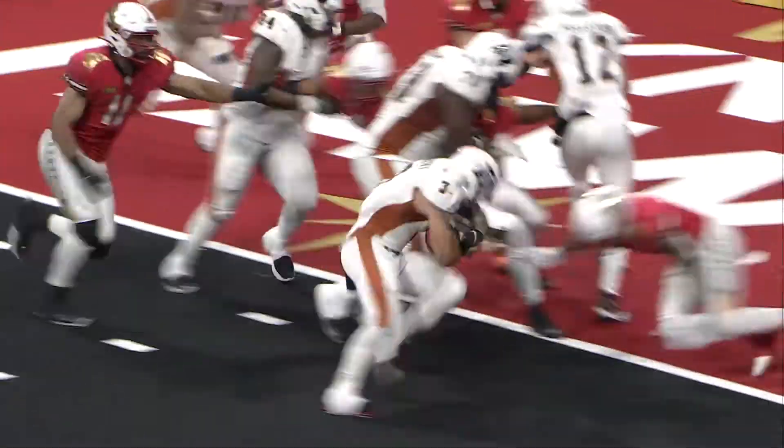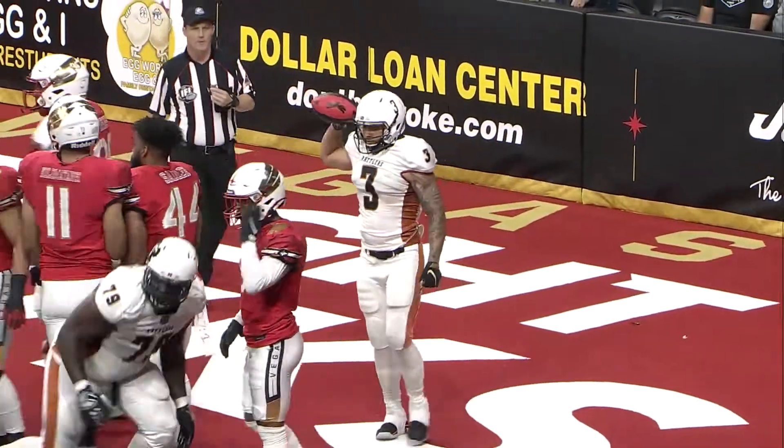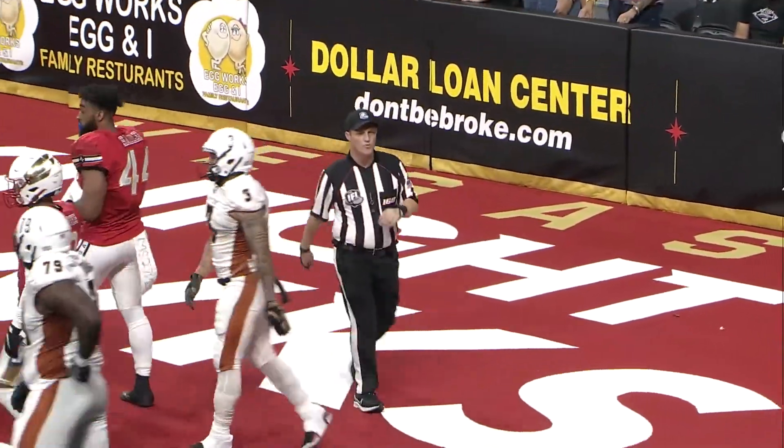Single back formation, straight give off, right guard burrowing inside the pylon, and across for a touchdown is Shannon Brooks from one yard out.